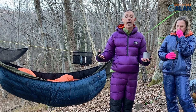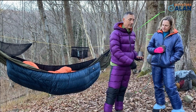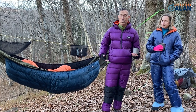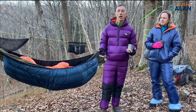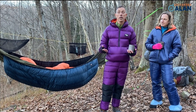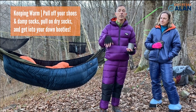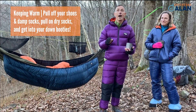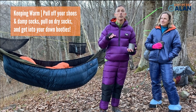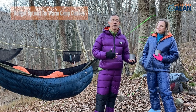Allison has Western Mountaineering down booties. If it were as cold as my setup calls for, I'd also wear down booties. One trick to keeping your feet warm when it's really cold: as soon as you get into camp, pull off your shoes and damp socks, put on a pair of dry socks, and get them into your down booties. Your feet won't get cold and you'll go to bed warm.